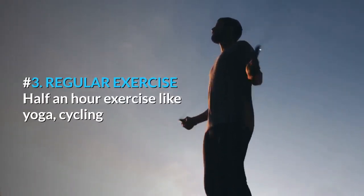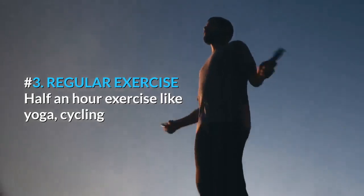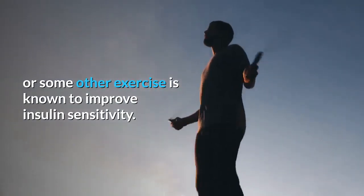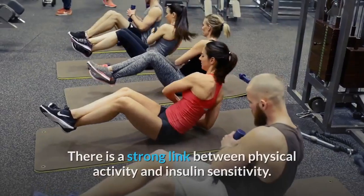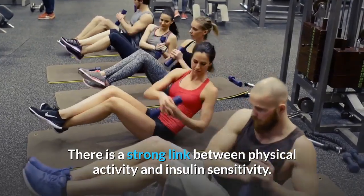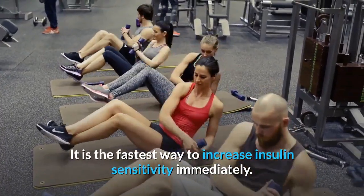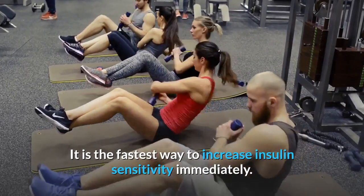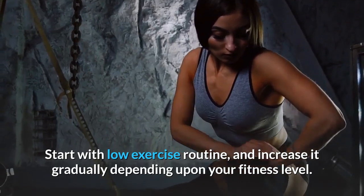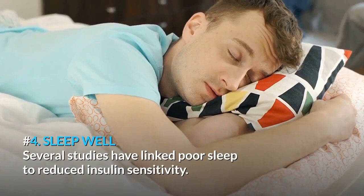Number 3: Regularly Exercise. Half an hour of exercise, like yoga, cycling, or some other exercise, is known to improve insulin sensitivity. There is a strong link between physical activity and insulin sensitivity. Exercise is the fastest way to increase insulin sensitivity immediately. Start with a low exercise routine and increase it gradually depending upon your fitness level.